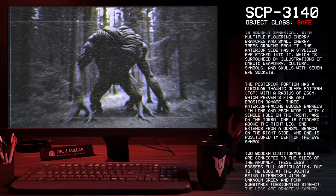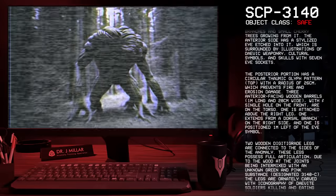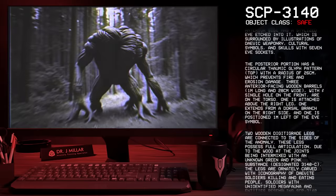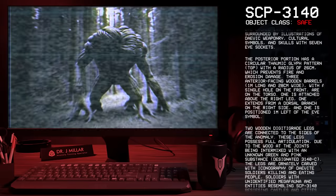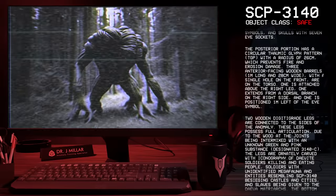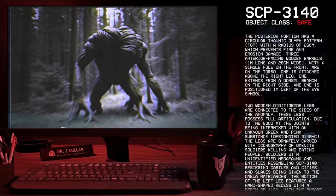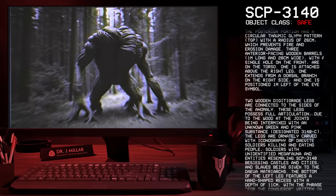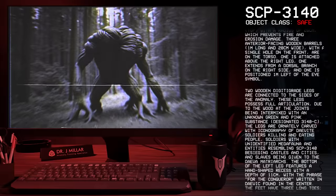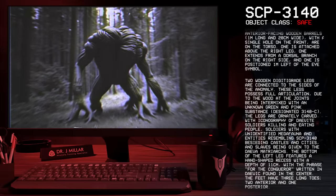Three anterior-facing wooden barrels, one meter long and 28 centimeters wide, with a single hole on the front of the torso. One is attached above the right leg, one extends from a dorsal branch on the right side, and one is positioned one meter left of the eye symbol. Two wooden digitigrade legs are connected to the sides of the anomaly. These legs possess full articulation due to the wood at the joints being intermixed with an unknown green and pink substance, designated 3140-C.